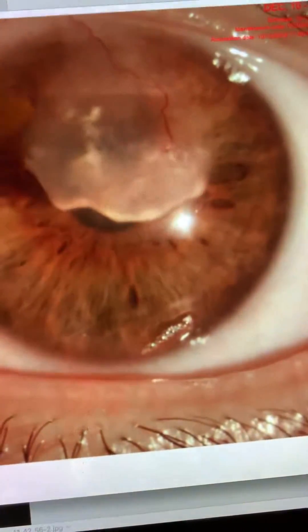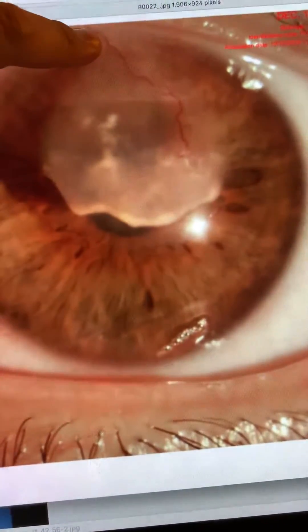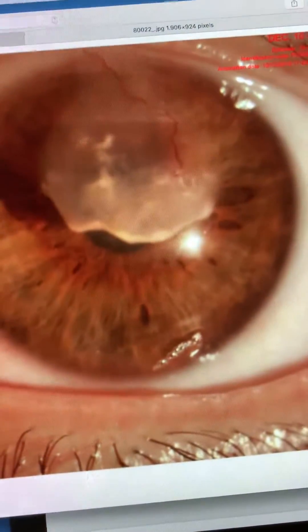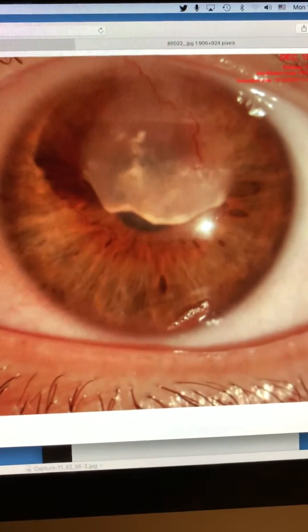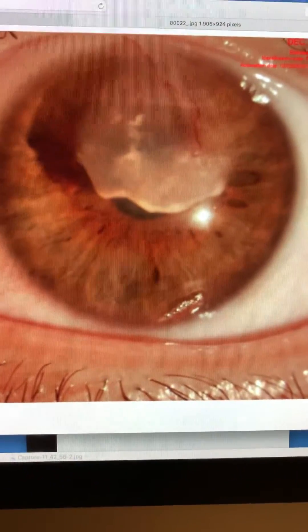We can see very significant scarring and deep neovascularization, with a large vessel coming in at 12 o'clock and several finer vessels, along with significant scarring and perhaps some lipid deposition from the neovascularization.